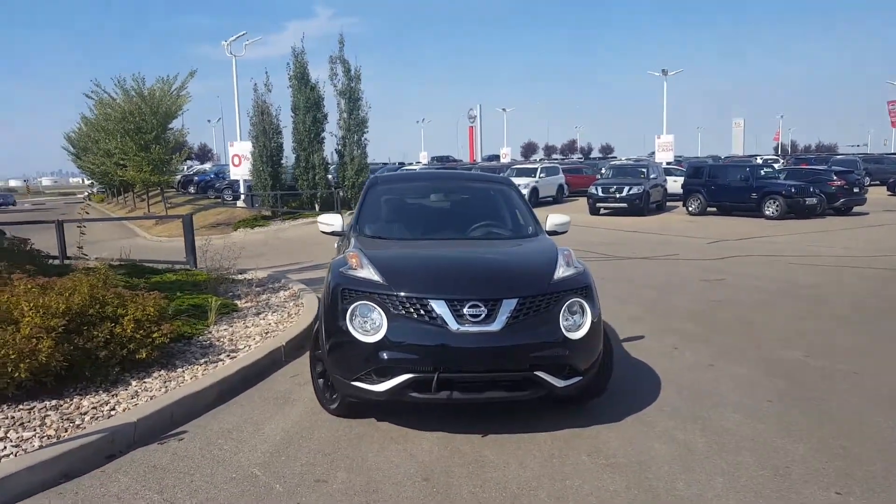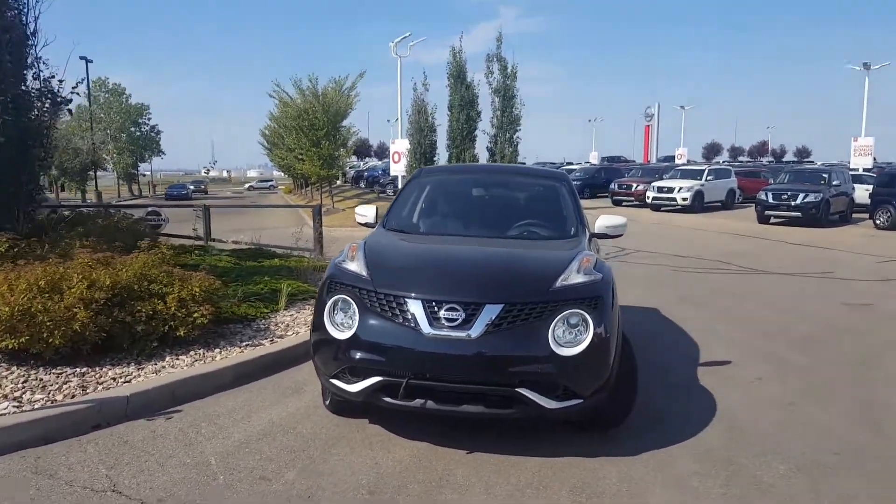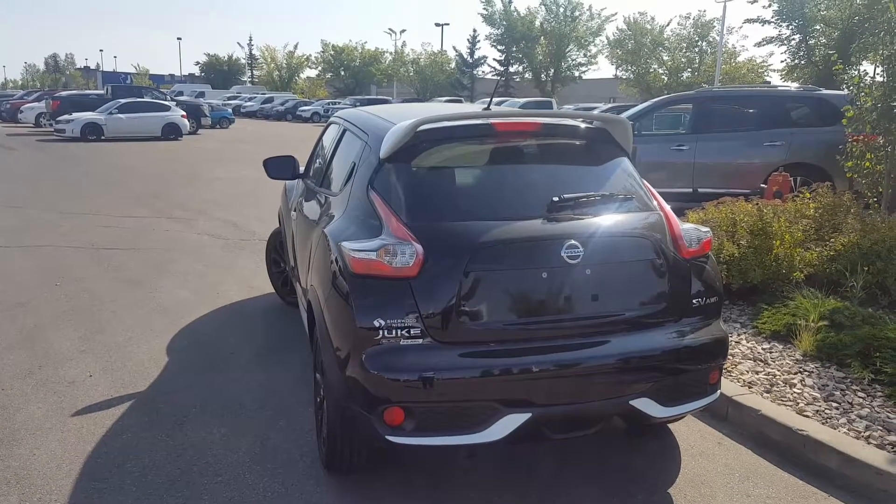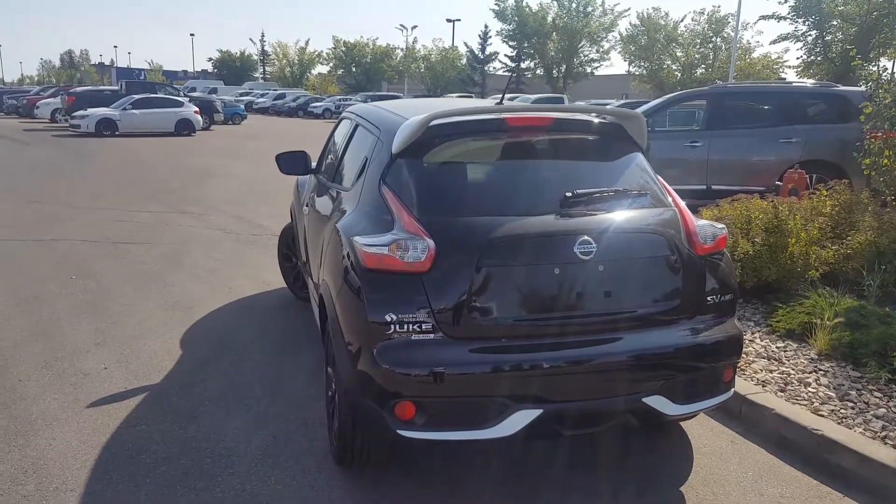Hi Terry, this is Daniel speaking from Sherwood Nissan. I just want to send you a quick video of the 2017 Nissan Juke. This one is the SV all-wheel drive Black Pearl Edition.